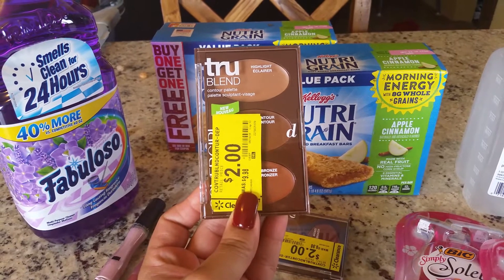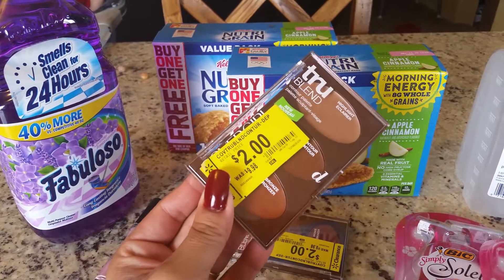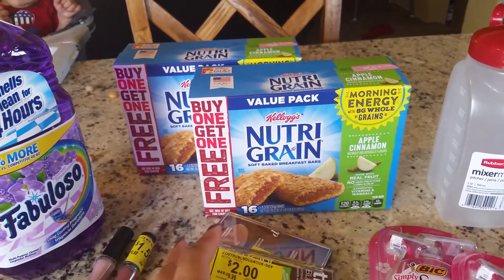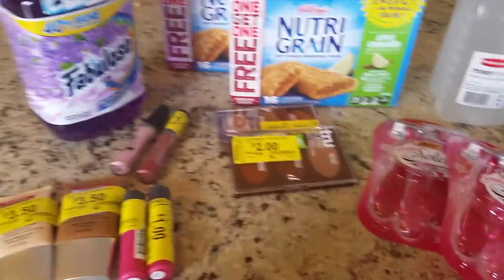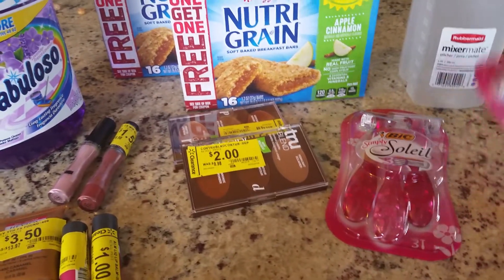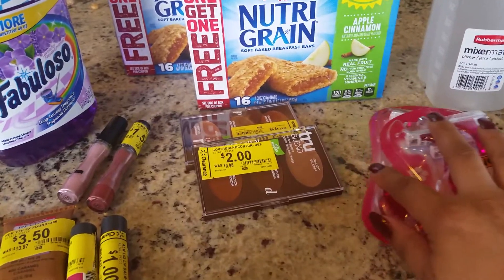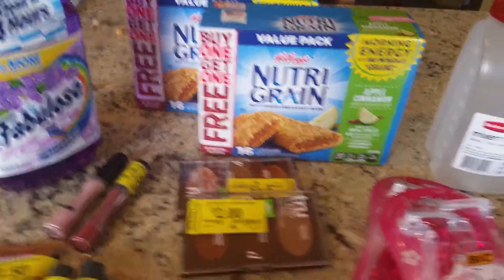We also found these CoverGirl items — they are contour palettes. These ones were marked down to two dollars and we had a coupon for two dollars, so those ones were completely free. We also got the big razors, and those ones we had a coupon for three dollars, so I only paid like 24 cents on those.